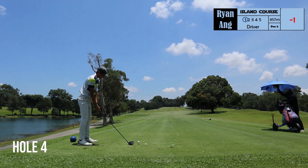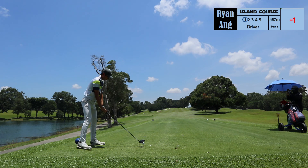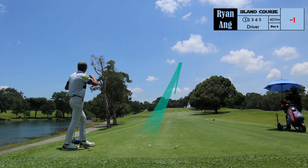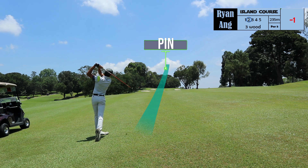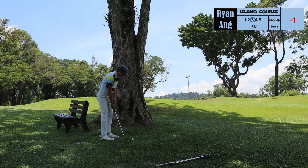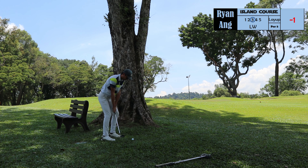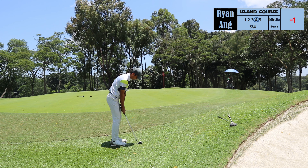Hole 4 is another par 5 that's next to hole 3. This plays longer than the previous hole as we are going uphill. Today we have a bit of a headwind but I don't think it's a problem for Ryan to reach it. The second shot did not turn out that well and now the pin is blocked by a huge tree in front of him. He's got a lob wedge and he's trying to hook the ball around this tree. Unfortunately it did not turn out the way he wanted to, but he's still able to save par from this spot.